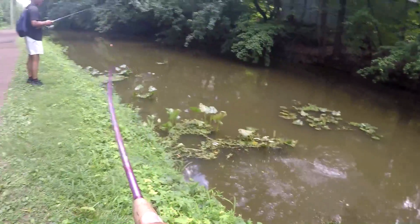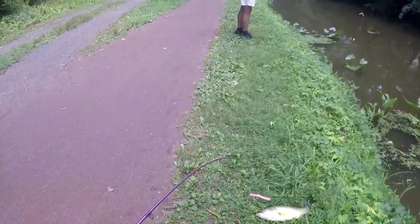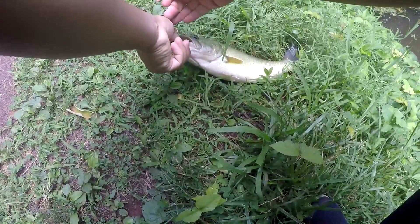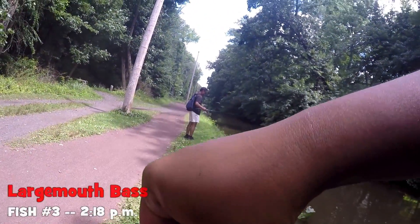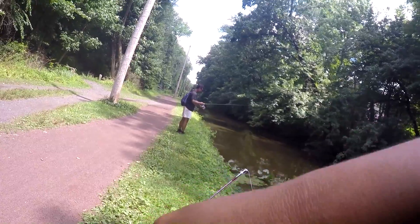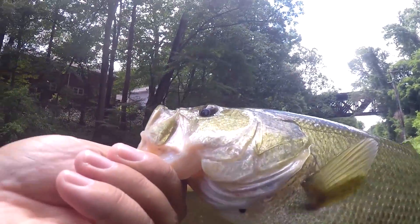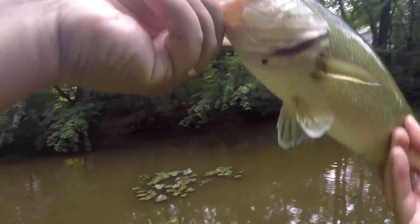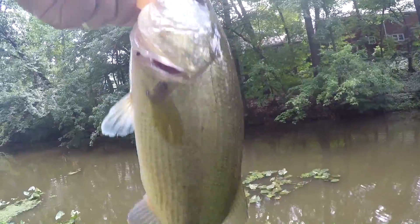Fish on! Nice fish — inhaled, inhaled that hook. I saw the fish coming for it. Typical senko wacky rig style fishing here at the Delaware Canal.